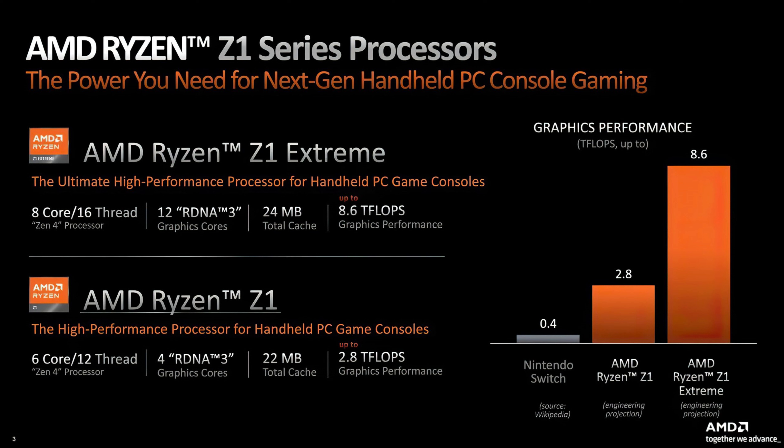The Z1 Extreme features an 8-core, 16-thread Zen 4 processor, 12 RDNA 3 graphics compute units, 24MB of total cache, and up to 8.6 teraflops of graphics performance. The standard Z1 has a 6-core, 12-thread Zen 4 processor, 4 RDNA 3 graphics cores, 22MB of total cache, and up to 2.8 teraflops of graphics performance. Comparing the two, that's a big performance difference.